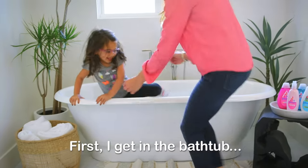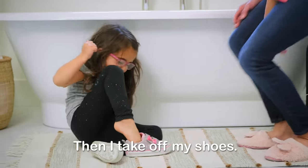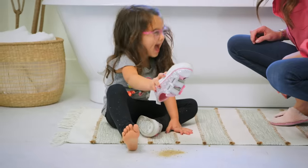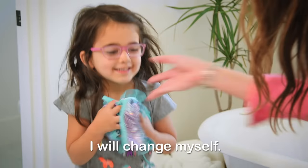First I get in the bathtub. Just kidding. You've got to get your dress off first. Then I take off my shoes. Oops, forgot about that. I'm on clean up duty. I want to change myself.